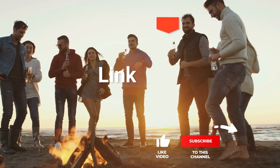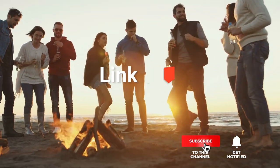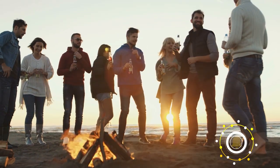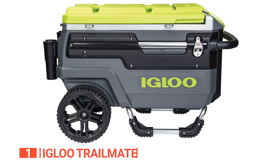Before we reveal number one, be sure to check out the description below for the newest deals on each of these items, and subscribe if you want to stay up to date on the best products on the market. Finally, the top cooler for your camping trips is the Igloo Trailmate.